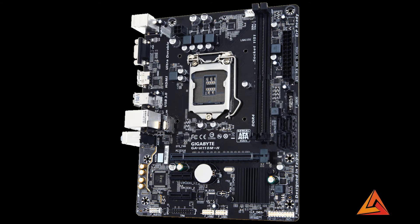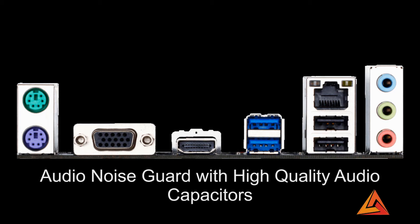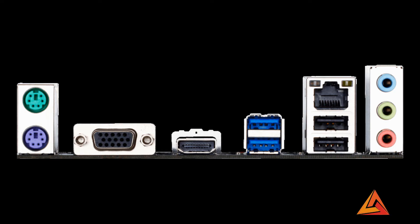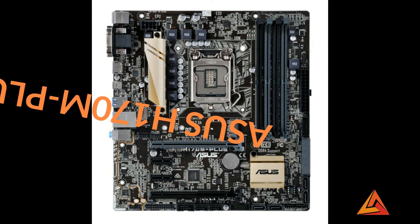It has 1 PCI Express 3.0 slot running at x16 and 2 PCI Express 2.0 slots running at x1. It supports 5.1 and 7.1 audio channels. It has an HDMI port, audio noise guard with high quality audio capacitors, PS2 mouse port, PS2 keyboard port, D-sub port, USB 3.0 and 2.0 ports, RJ45 port, and 4K display. The best part is humidity protection with glass fabric, which protects your motherboard from liquid damage, short circuit damage, and humidity damage. Its price is $66.